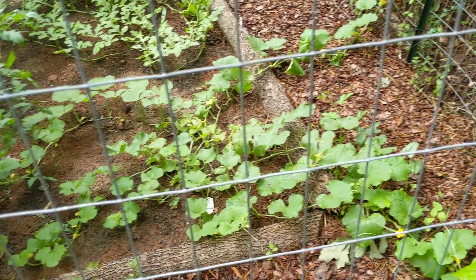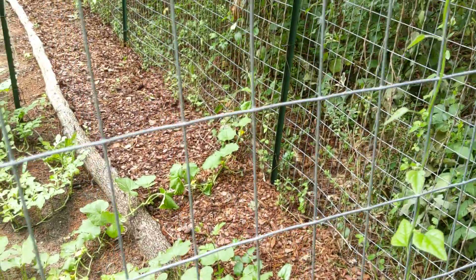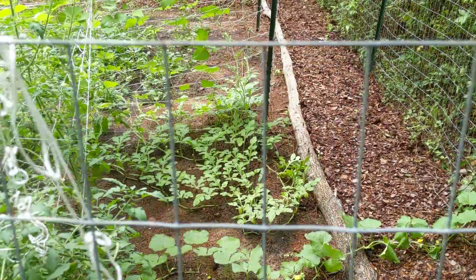This is cantaloupe. It is adventuring through the mulch, up the fence, and so forth. Watermelon is sliding over to the green bean side.